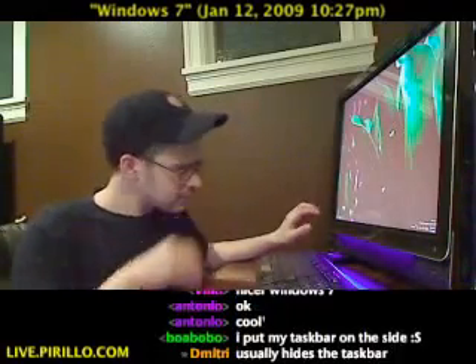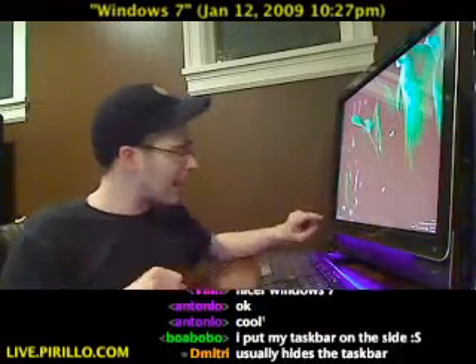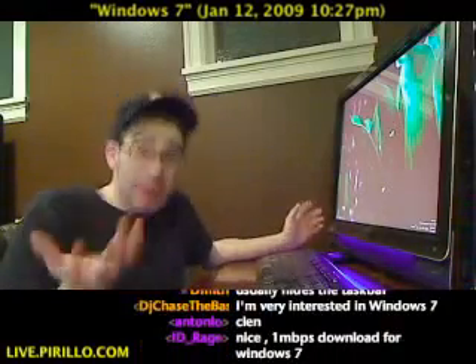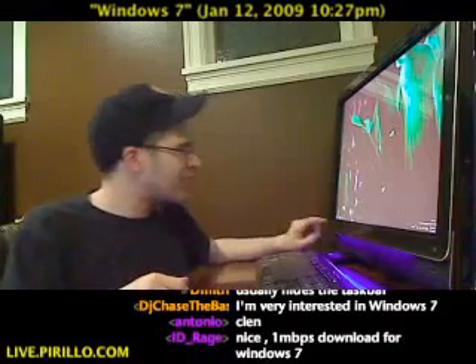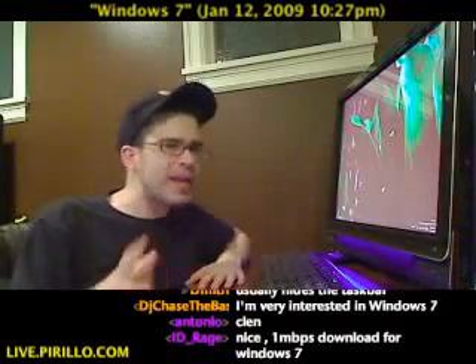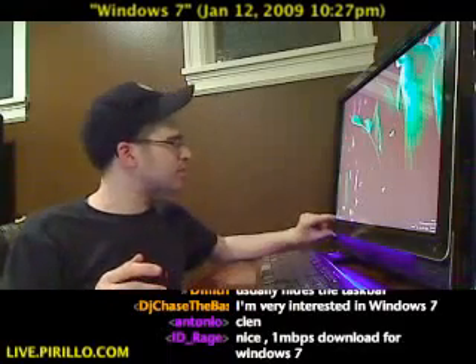Pardon my voice cracking — I've been talking about Windows 7 for the past day. But I'm having fun, and that's kind of the whole idea of playing with beta software. The icons can be moved around and they're managed in a different fashion.